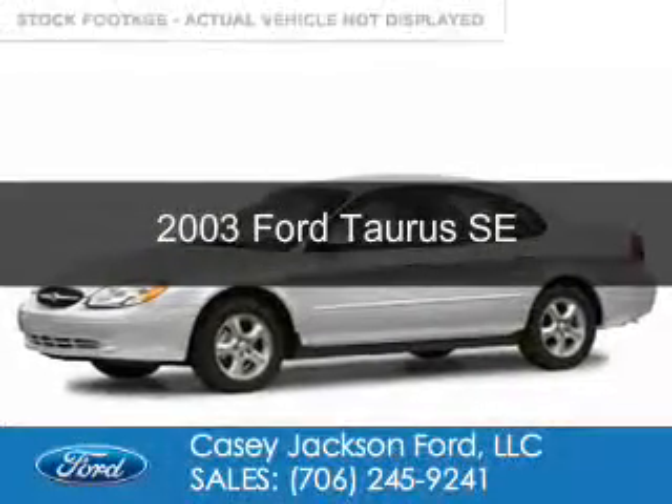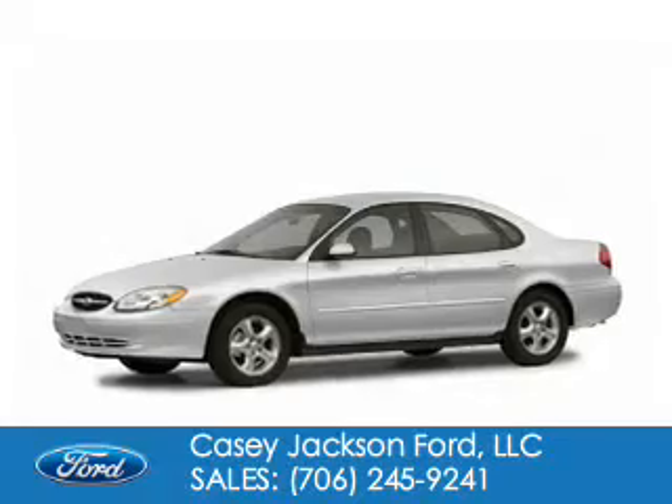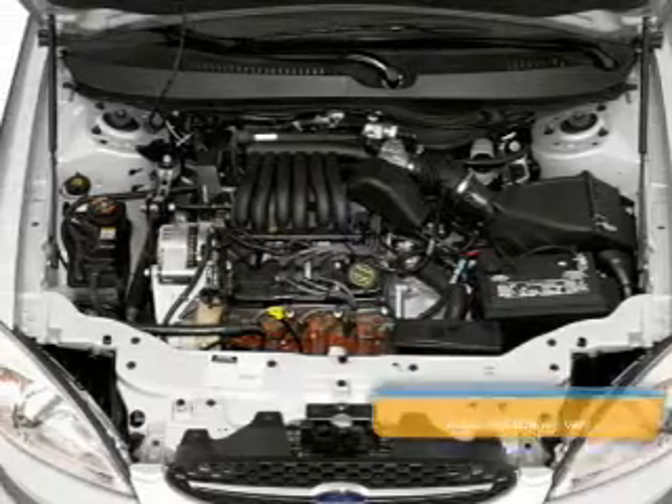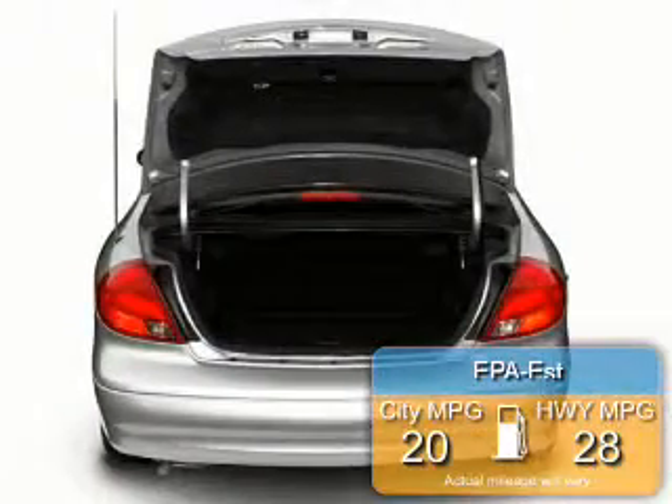This is a used 2003 Ford Taurus, powered by front wheel drive, a 3-liter, 6-cylinder engine, and a 4-speed automatic transmission. Great fuel efficiency saves you money by requiring fewer trips to the gas station.